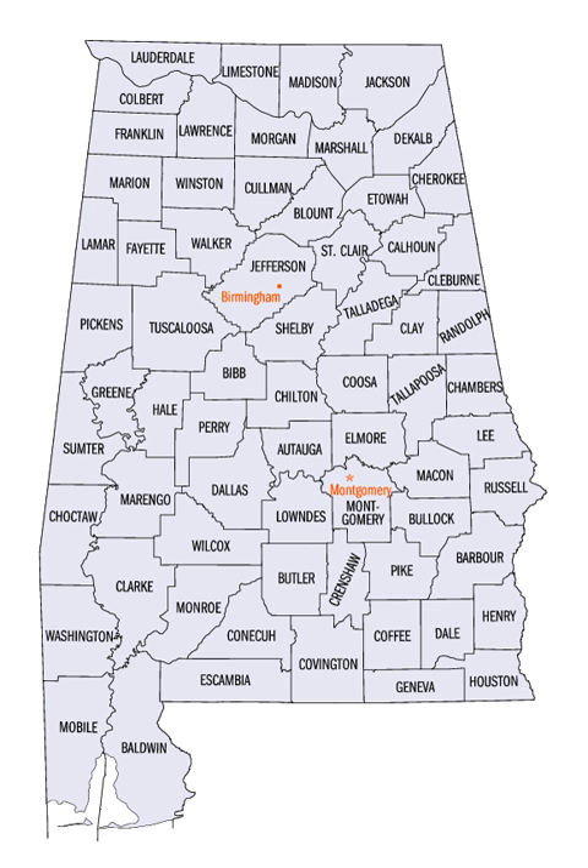The U.S. state of Alabama has 67 counties. Each county serves as the local level of government within its borders. The land enclosed by the present state borders was joined to the United States of America gradually. Following the American Revolutionary War, West Florida was ceded to Spain by treaty while the remainder was organized primarily as the Mississippi Territory, and later the Alabama Territory.